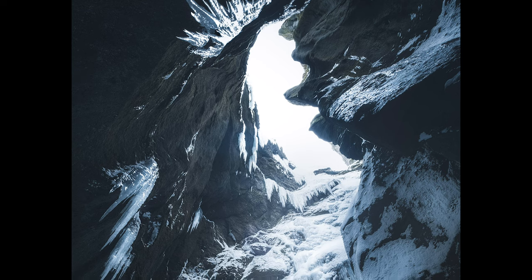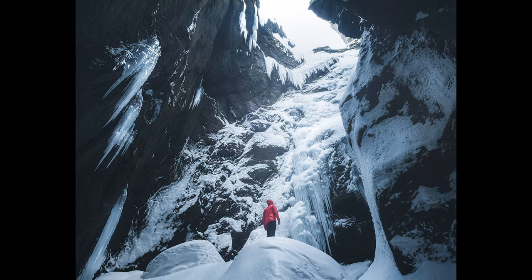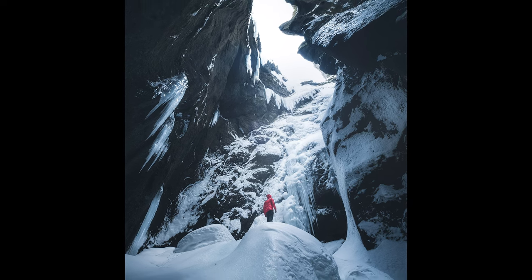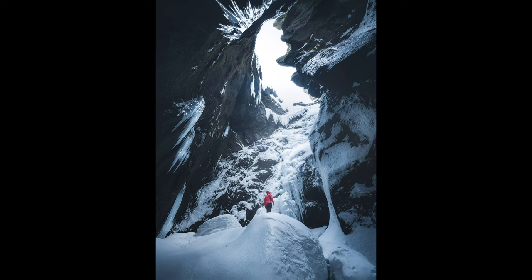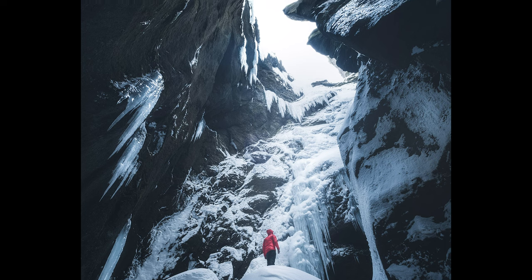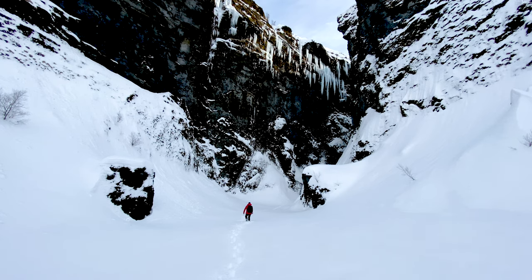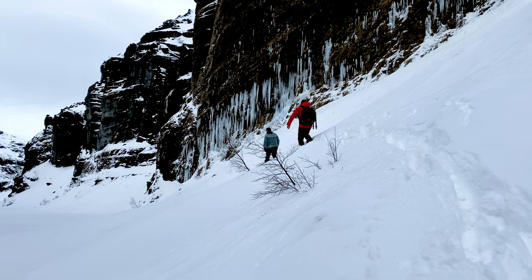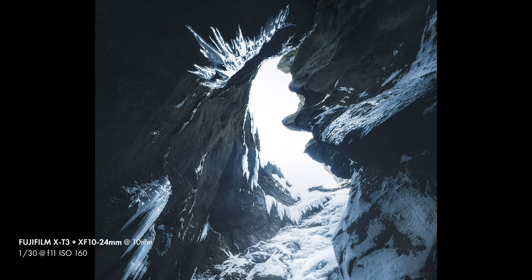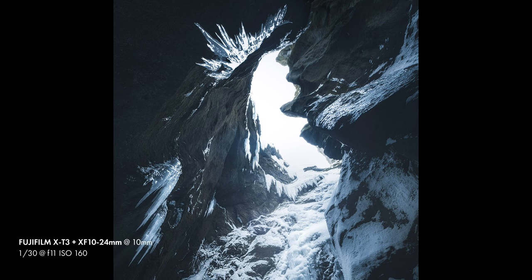I wanted to make sure the icicles weren't cut off at the edge of the frame. The final element of the composition is the figure — without it, the image loses all sense of scale. That splash of red contrasts with the cool feel of the cave, and his position facing the light connects the two focal points together. We also chose where we stood very carefully to avoid being beneath the icicles in case they fell — they're at least four meters long and weigh hundreds of kilos. We'd seen some fall from nearby cliffs on the valley walk, and the noise they made hitting the ground was astonishing.